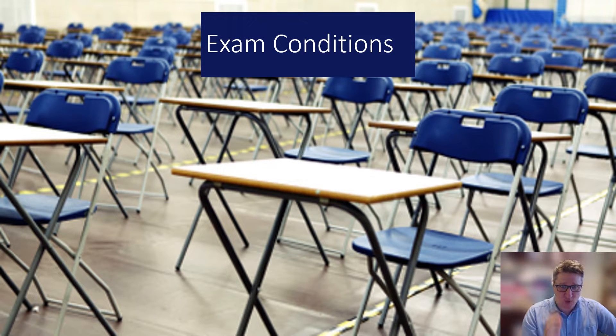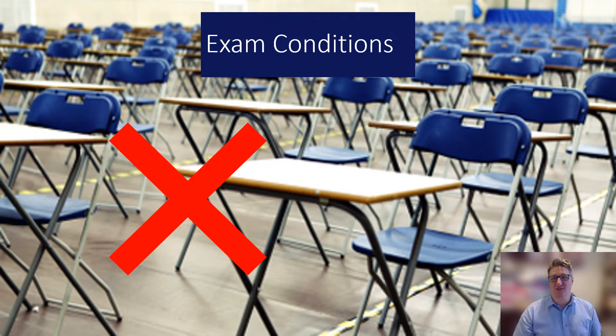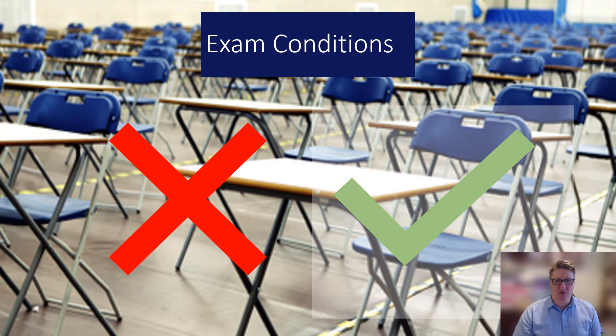When you get there you will be under exam conditions. Exam conditions are a little bit less scary than Darth Vader — no lightsabers involved — but there are some do's and don'ts.